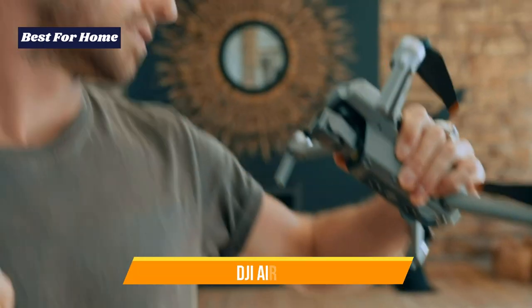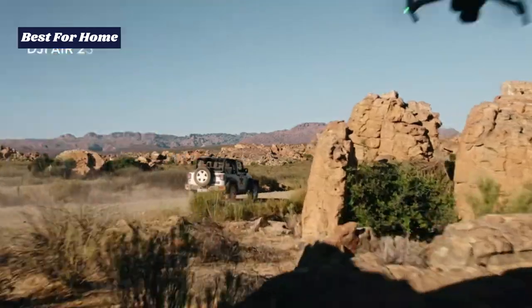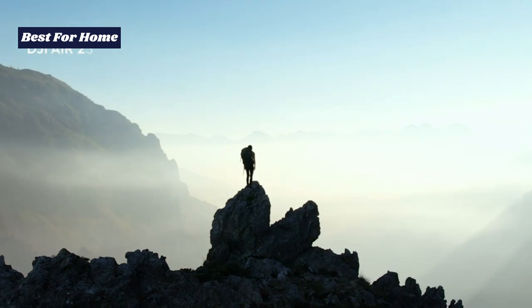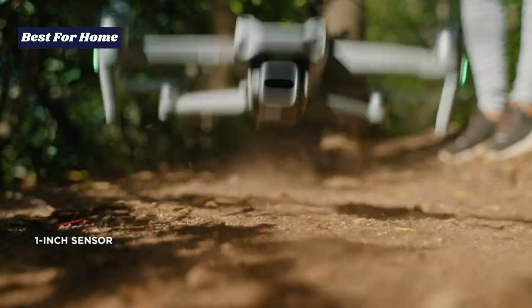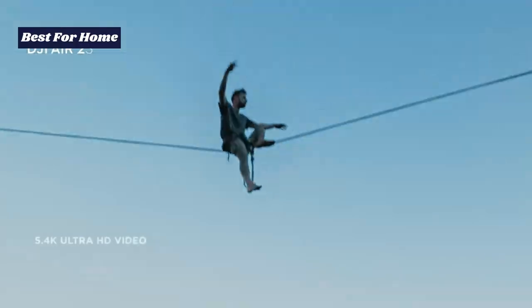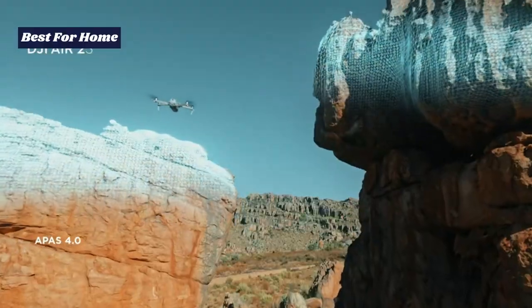Number 4: DJI Air 2S. If you want an easy-to-use drone that's capable of capturing pristine 4K footage and high-resolution stills, and you have a bigger budget, the DJI Air 2S is pound for pound the best choice on the market. Like every drone in the DJI roster, it couldn't be easier to get a handle on.